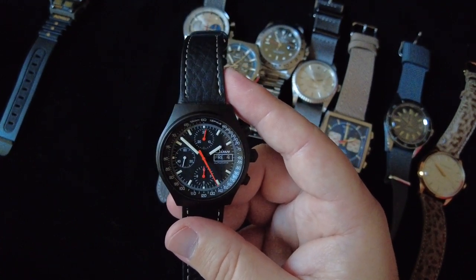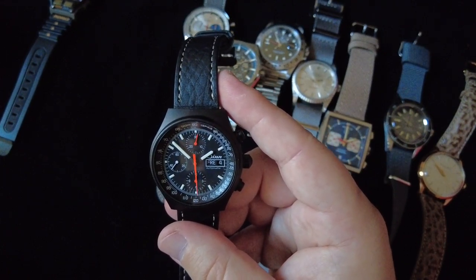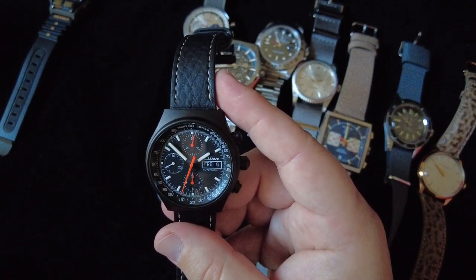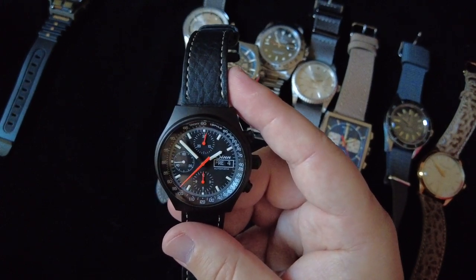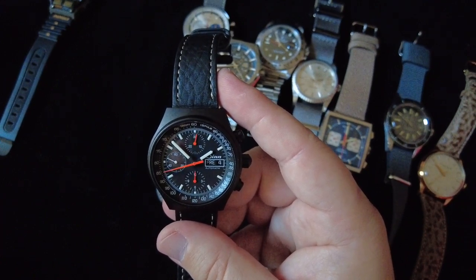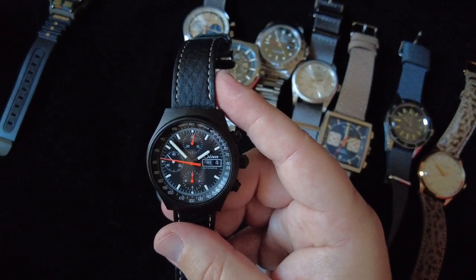I've got it mounted here on a leather strap, but it came with a very nice metal bracelet. Zinn makes great watches and I just love looking at this one — I feel so invigorated just by looking at it. That was a big reason why I got it.